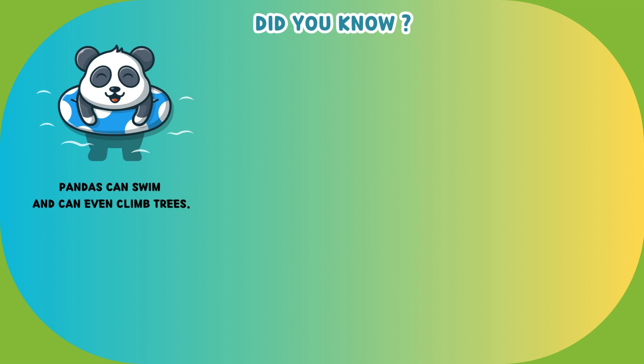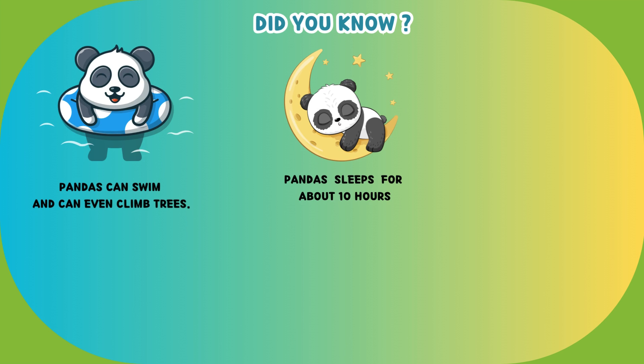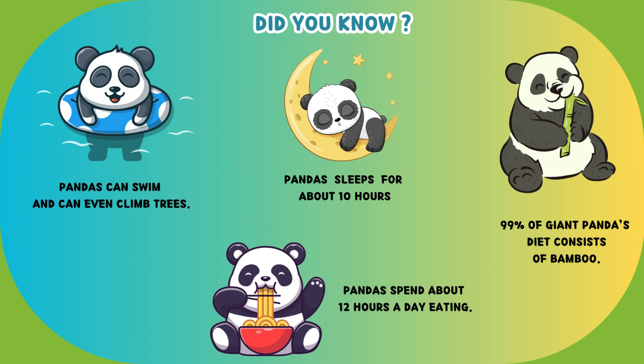Did you know that pandas can swim and can even climb trees? Pandas sleep for about 10 hours. 99% of a giant panda's diet consists of bamboo, and pandas spend about 12 hours a day eating.